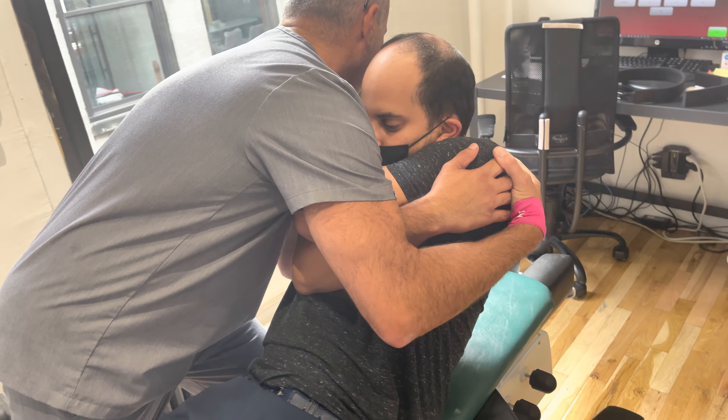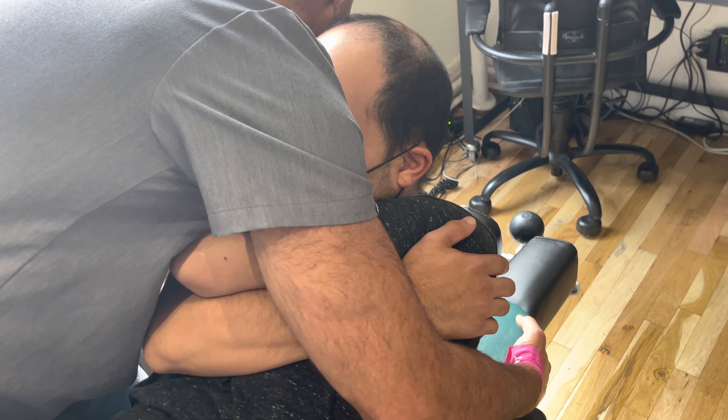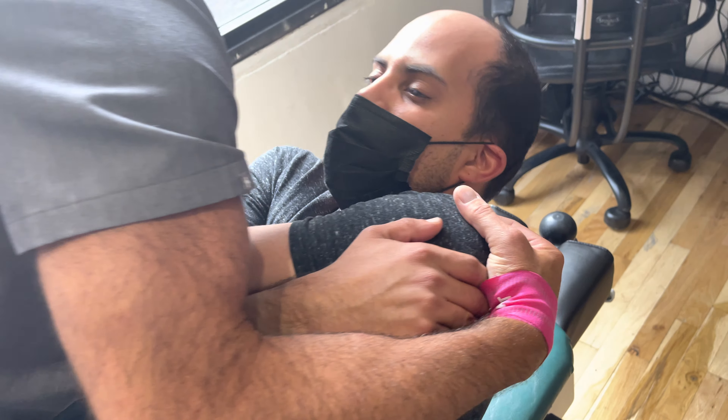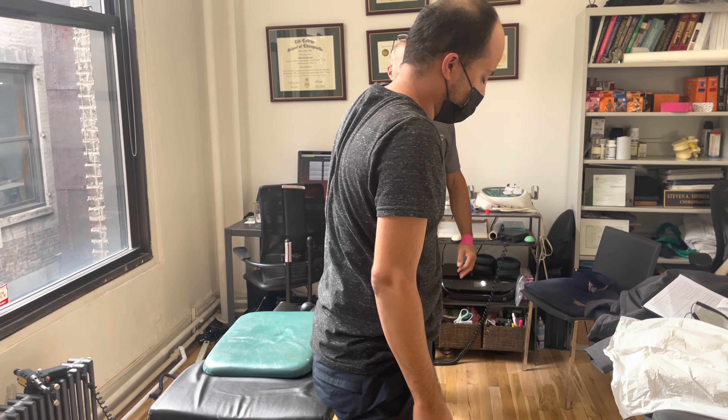Breathe in and let it out, head back, down, head back, down. Stand up — I just want to see what's different. What's different? I can move freely. Try bringing your head back — see how you're not engaging the shoulders like before? I'm feeling a little pull, just a little stiffness.